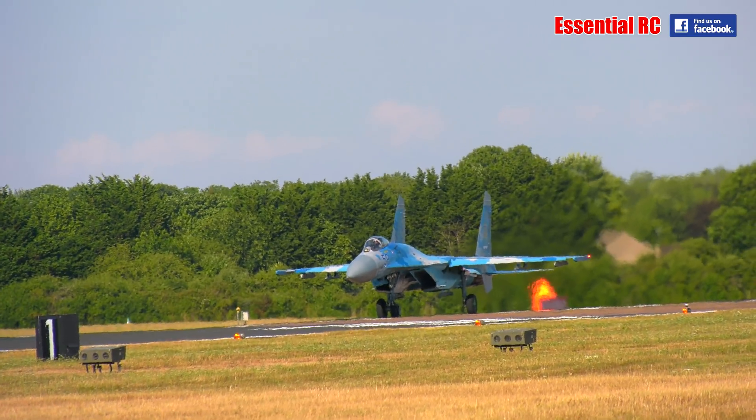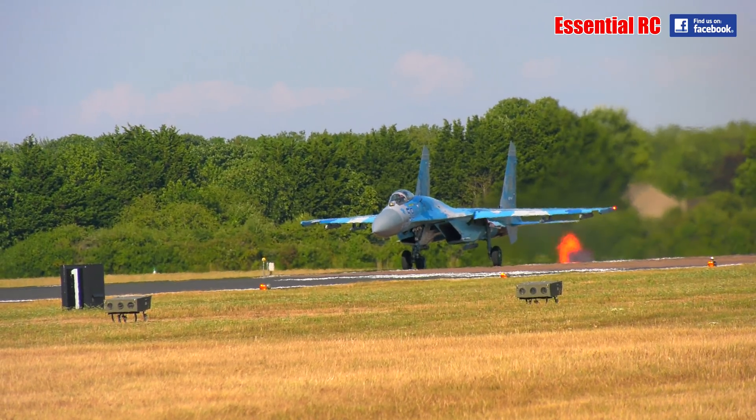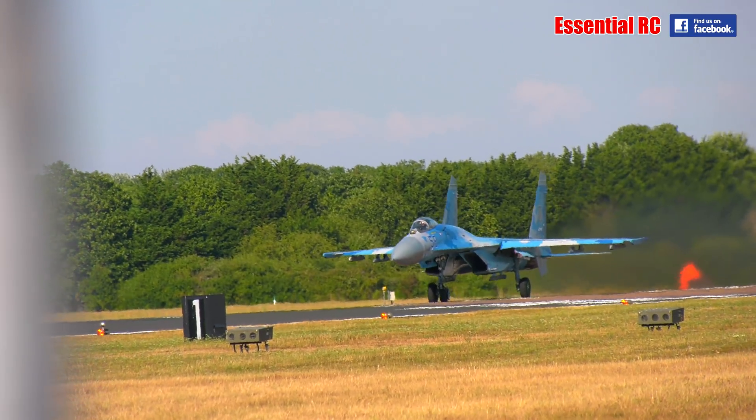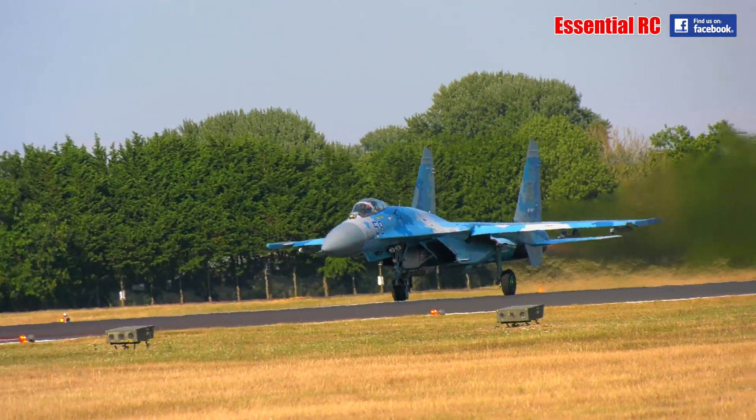And that's the next item on the programme — an aircraft from the 831st Guards Tactical Aviation Brigade at Myrhorod in central Ukraine, which is the main provider of air defence for that country. It's the Sukhoi Su-27 P1M.